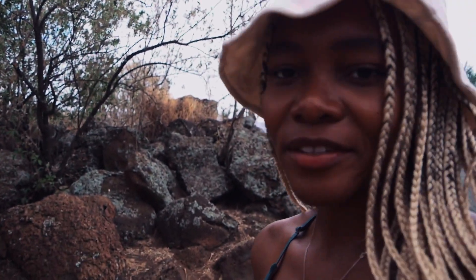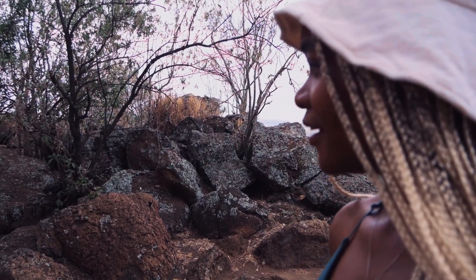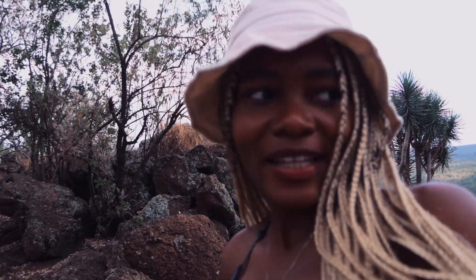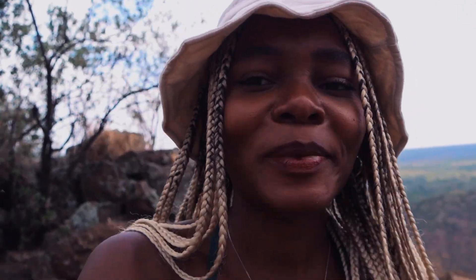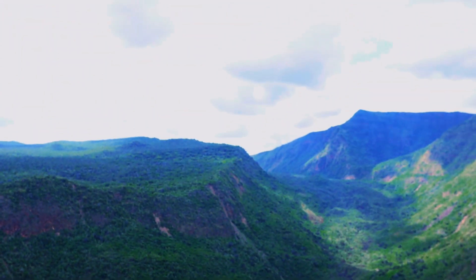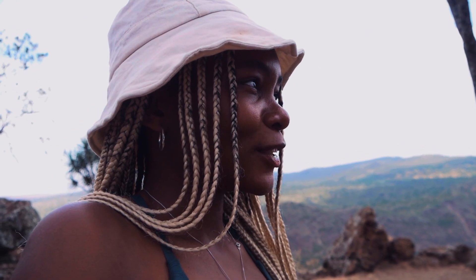Usually in this area there are quite a number of rock hyrax, but we still haven't come across any — hopefully we get to see some. I love rock hyrax because of how quiet they are; they're so quiet and super still. There are quite a number of flies here, probably because it's been dry. Usually this place is relatively green, but because of the severe drought in Kenya it's not as green as it usually is. But I'm still down to chill and enjoy.